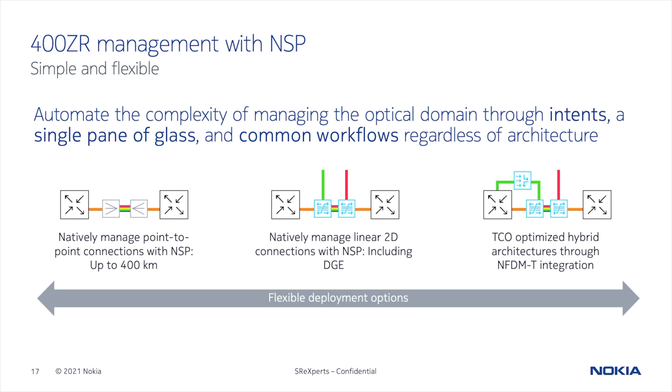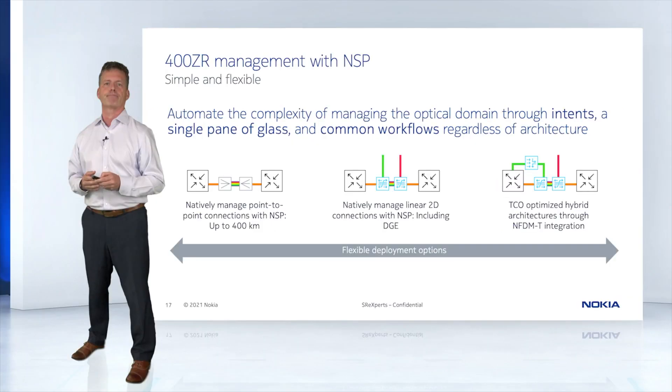We approach the lifecycle management of the ZR link in the same way as we approach all services in the NSP, and that's through Intents. If you're not familiar with Intents, in its simplest form it's all about describing what you want out of the network rather than how it gets implemented. Whether you're dealing with a lower reach point-to-point or a linear connection that requires DGE, the NSP can manage these with a common workflow and a single pane of glass in a model-driven fashion. And when an optical controller is in the mix for hybrid deployments including transponders, the NSP integrates the end-to-end link management, avoiding alien wavelengths.